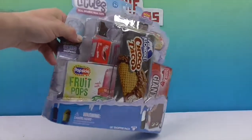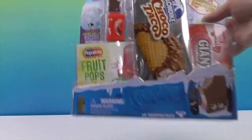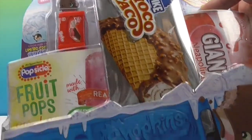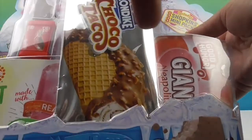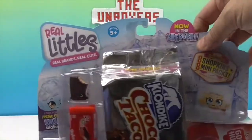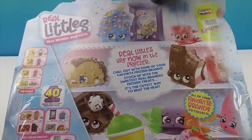He definitely looks super thick! So if you haven't seen Shopkins Real Littles, where have you been? They're so awesome. Let's take a look — he's got three different flavors on the side. This has a Fruit Pops, which is actually one of the ones as well, and I think that's his box. Our hidden ones are inside here. The Real Littles are now in the freezer section, which is why we're getting that. Delicious desserts!